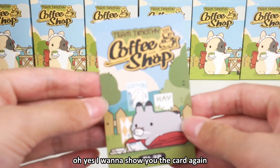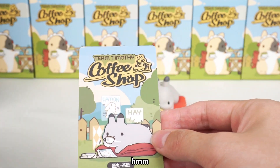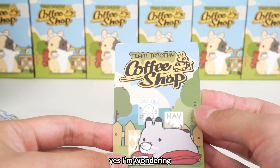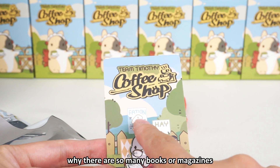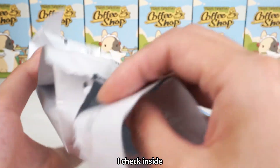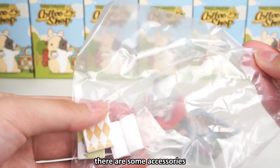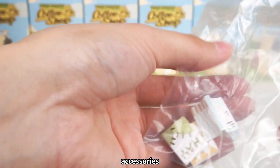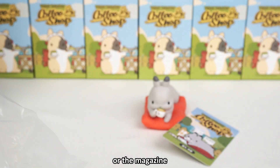I want to show you the card again. I'm wondering why there are so many books or magazines. I checked inside — actually there are some accessories. The accessories are the books or the magazines. I need scissors to cut it.